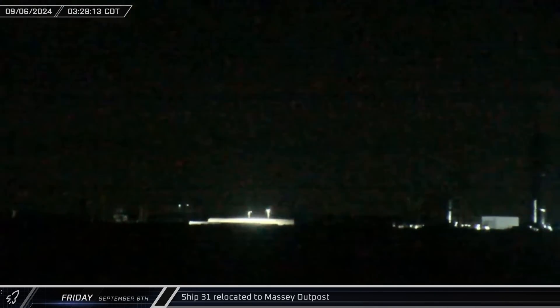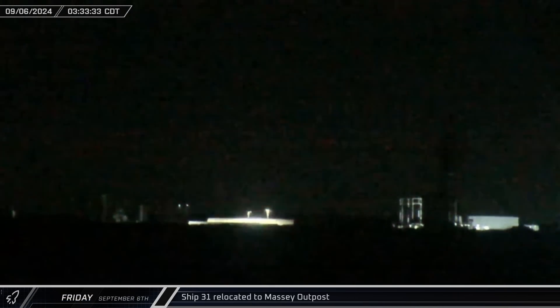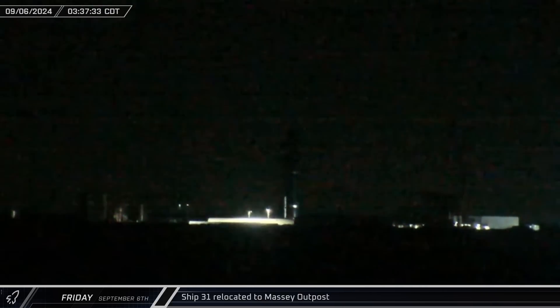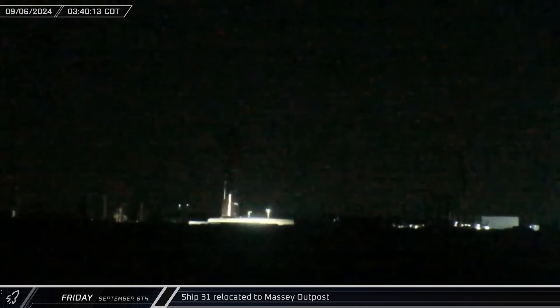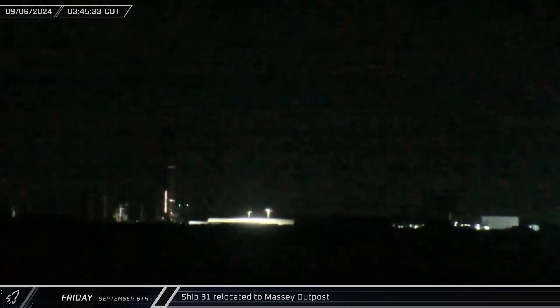Picking up where we left off last week, in the early hours of Friday morning, Ship 31 arrived at the Massey outpost. The Flight 6 Starship, already mounted onto the ship's static fire stand, was moved over to the Flame Trench in preparation for testing.